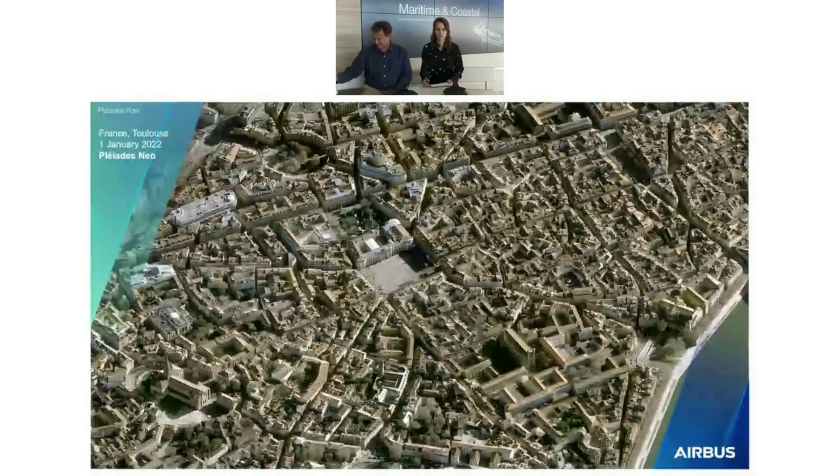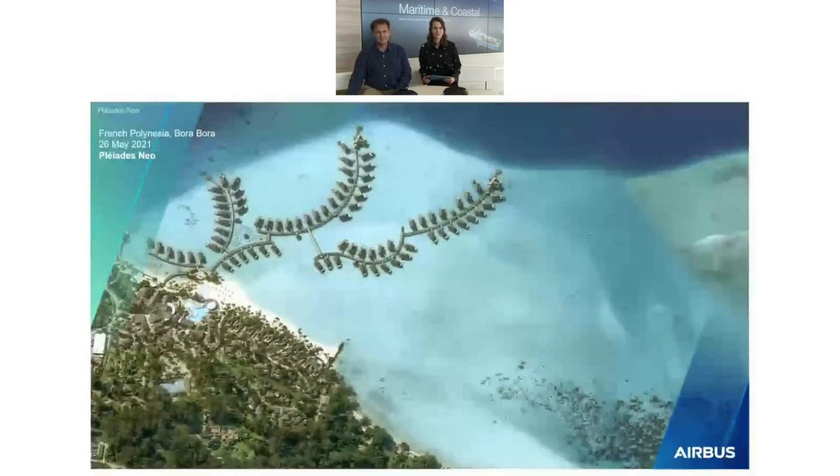I don't know where you live - I think you are in the four corners of the world. But here in Toulouse the weather is quite good, though it could be even better. So I suggest we go further away on a trip to make a good start of this event. Now we are in Bora Bora thanks to Pleiades Neo. You can choose your bungalow or your favorite place on the beach, and if you don't find anything you like, let's go somewhere else.